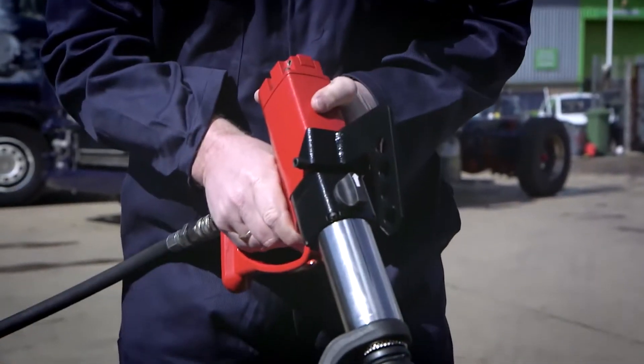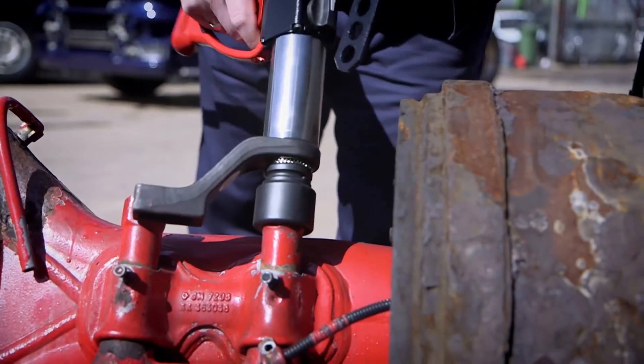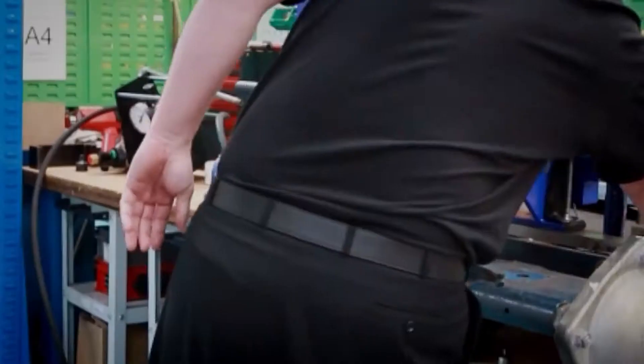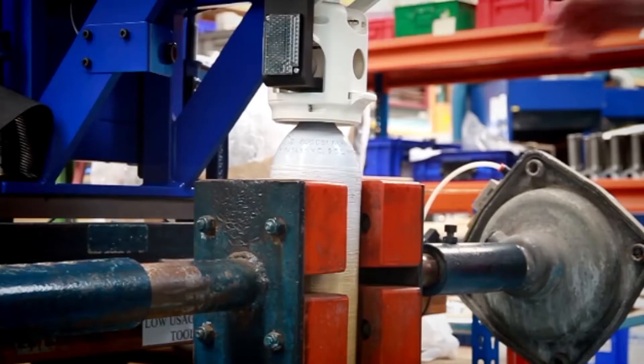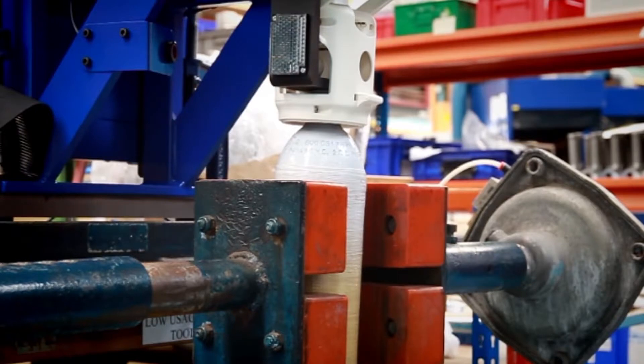Bolting applications include wheel nuts, axle and suspension components on trucks, as well as engine head bolts, pipeline flanges and pressure vessels. Non-bolting applications include valve operation and grinding, valving and devalving of gas bottles, and roller adjustment in steel and paper mills.